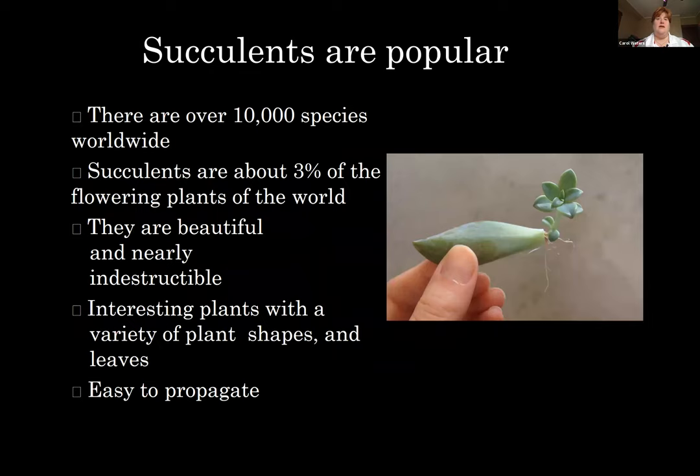Succulents are super popular right now. Anywhere you go, if you look on Pinterest or Facebook, a lot of folks are talking about succulents and they always seem to be in the magazines for how you personalize your home. My sister has the brownest thumb out there, but even she has succulents in her house. There are over 10,000 species worldwide, so there's something for everybody. Succulents are about 3% of the flowering plants of the world, but there's a lot of variety. They are beautiful and nearly indestructible — interesting plants with a variety of shapes and leaves, and they are super easy to propagate.